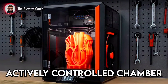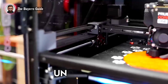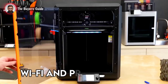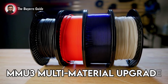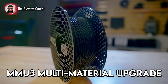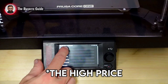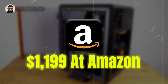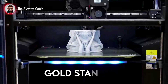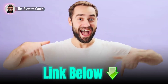It features an actively controlled chamber with a 55°C max and is whisper quiet at under 48 decibels. Wi-Fi and Prusa Connect offer complete cloud-based print control, and the MMU3 multi-material upgrade lets you print with up to five colors. Drawbacks? The high price and potential assembly time for the kit version aren't for the casually curious. Priced at $1,199 for the assembled unit, it is the gold standard for serious makers and professionals. Grab it in the description.